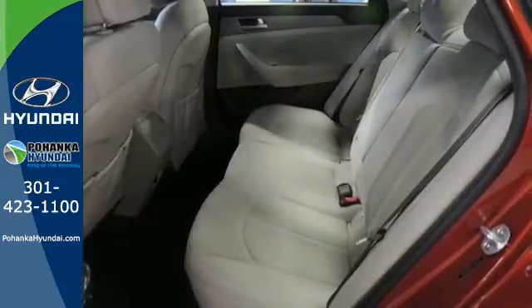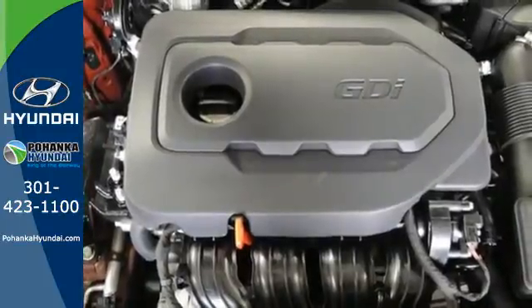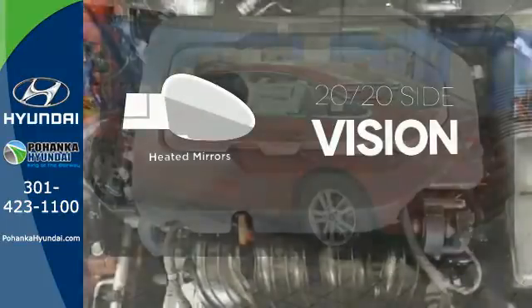It is also equipped with LED daytime running lights, stability and traction control, and multiple airbags. The heated mirrors let you see behind you without all the work.